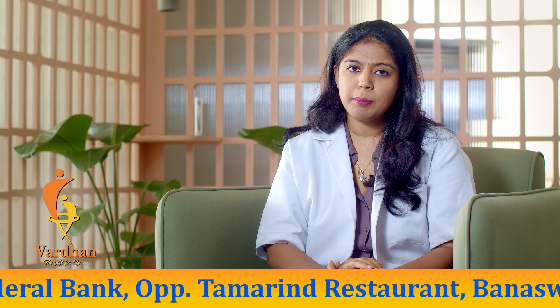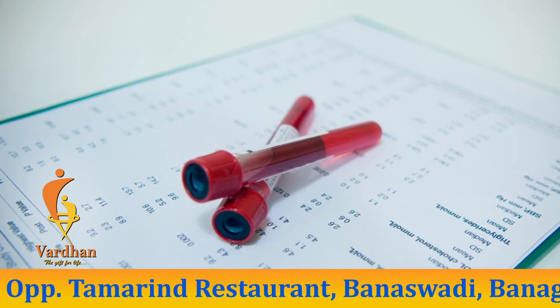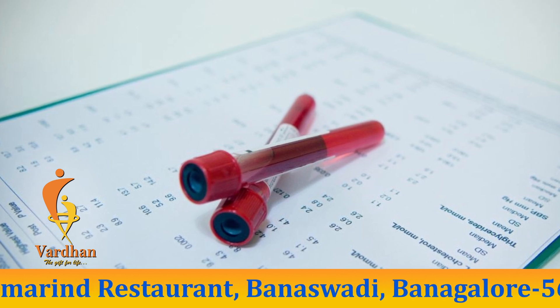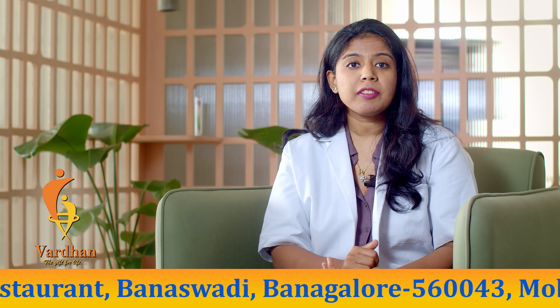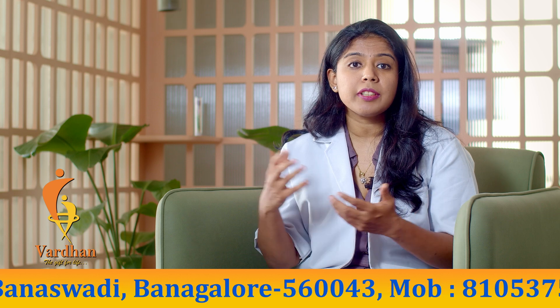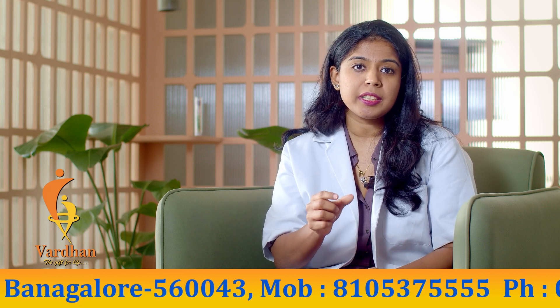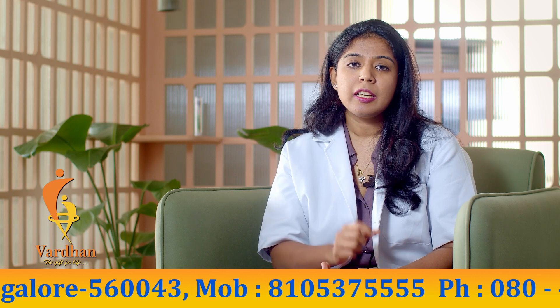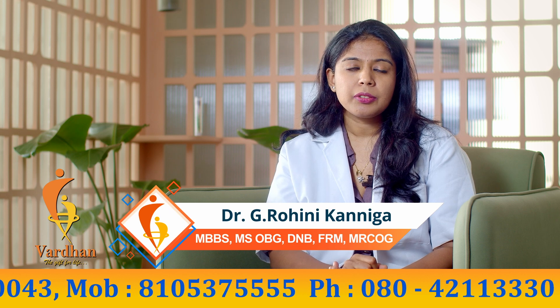Apart from the hormone tests, we also check the patient's blood group, HIV, hepatitis B and hepatitis C, and VDRL screening — that is infection screening. Blood sugars are checked so she doesn't fall into any kind of infection during the egg pickup procedure. Liver function tests and kidney function tests are also checked, because all the hormones we give to the patient may affect the liver.